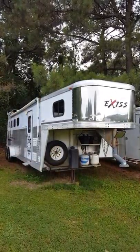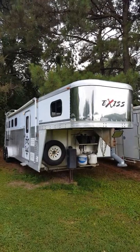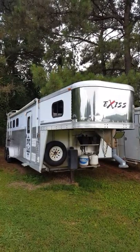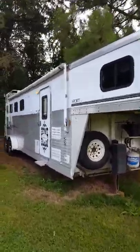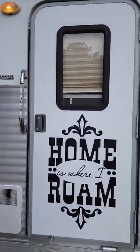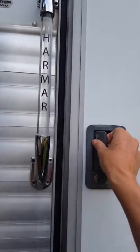Hello, I'm taking a video of my 2006 Exis Sport 4-horse with living quarters. I've previously filmed the exterior and now I'm going to the interior. We'll start with the living quarters. I've got the front porch light on for you — home is where I roam. Now open this door up, you can see...